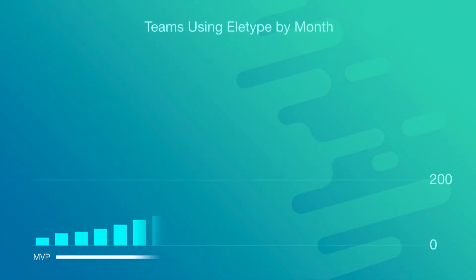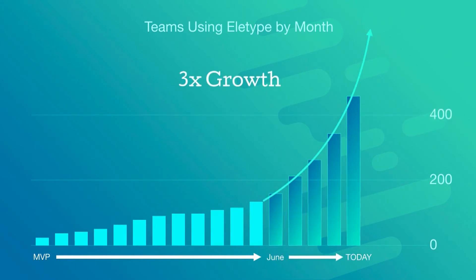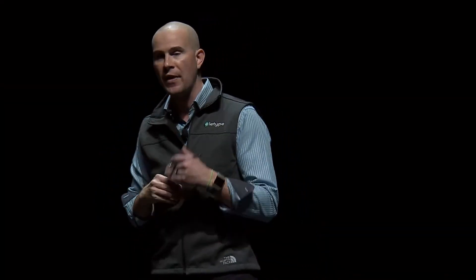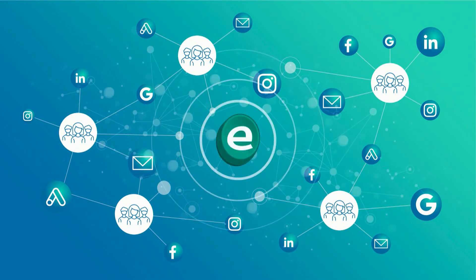Since we launched our MVP last year, we've had steady growth. But in the past four months, something truly amazing has happened — we have tripled the number of teams using Elotype. Today there are over 400 teams using the Elotype digital assistant, and at the current rate we're on pace to surpass a thousand teams by the end of the year. As new agencies roll on, they add more connections, and the more connections they add, the smarter the Elotype digital assistant gets. It's continuously learning the unique needs of each campaign and each team. Soon we'll be able to apply this intelligence dynamically to adjust budgets, optimize targeting, pause ineffective campaigns, and launch new strategies on the fly.